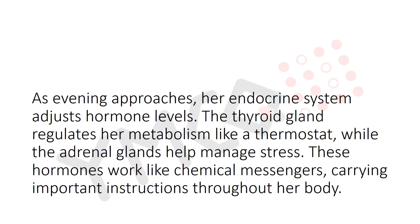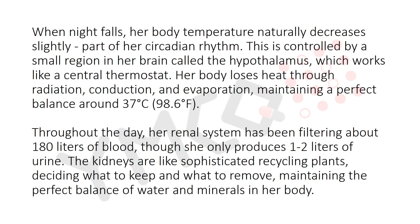As evening approaches, her endocrine system adjusts hormonal levels. The thyroid gland regulates her metabolism, while the adrenal gland helps manage stress. These hormones work like chemical messengers, carrying important instructions throughout her body. When night falls, her body temperature naturally decreases slightly as part of her circadian rhythm, controlled by a small region in her brain called the hypothalamus, which works like a central thermostat.